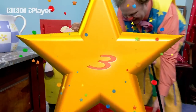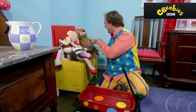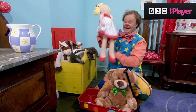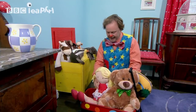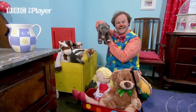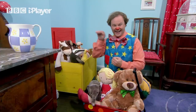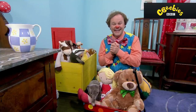Number three. Look, here are my friends. Hello! Hello, Teddy. There you go, Ted. Who's next? Hello, Dolly. There we are, all safe and sound. Now who's next? Hello, elephant. Where are you taking your friends, Mr. Tumble? Oh, we're going for a picnic. A picnic? Yes, in the park. A picnic in the park? That sounds fun! Yeah.